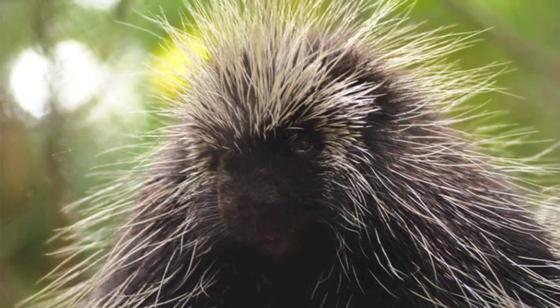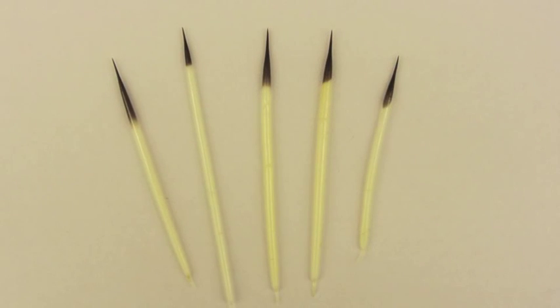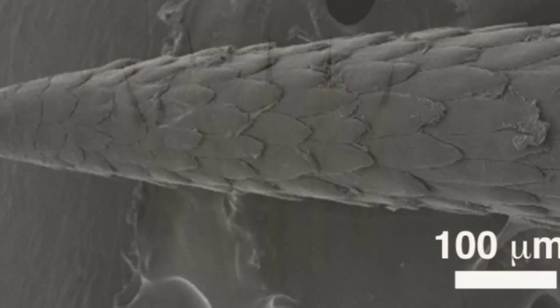The North American porcupine has 30,000 quills that are released when a predator contacts the animal. In contrast to the African porcupine, the tips of North American porcupine quills feature microscopic barbs.